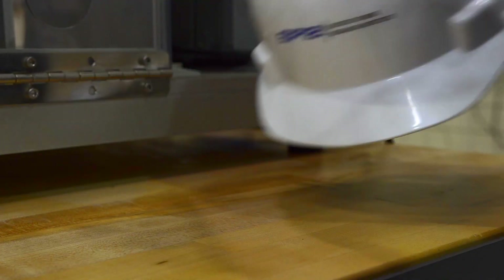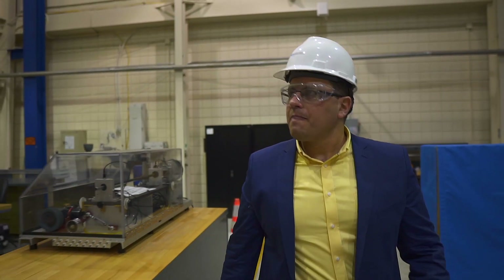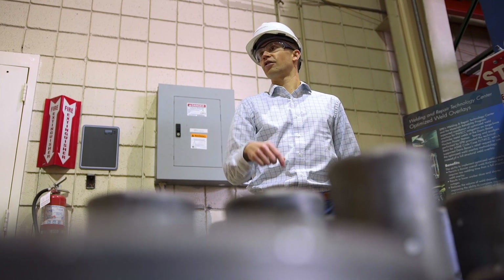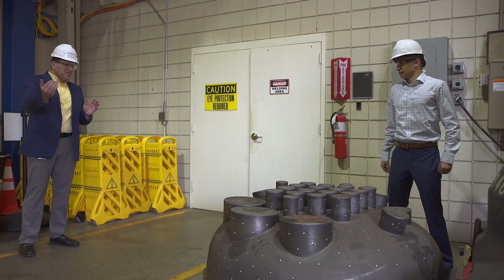In engineering and construction innovation, we optimize how construction is performed. We introduce new construction technologies and work on collaborative engineering efforts to optimize designs. We're here to make the construction of nuclear power plants more cost-effective.